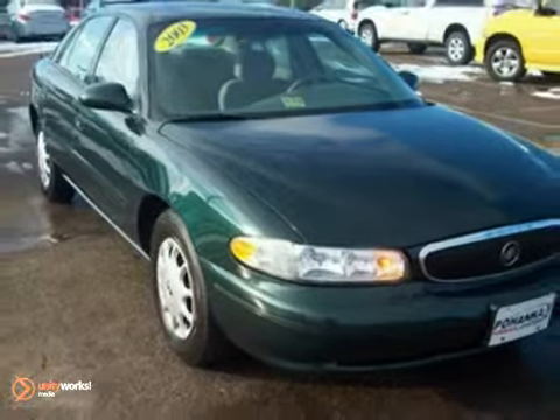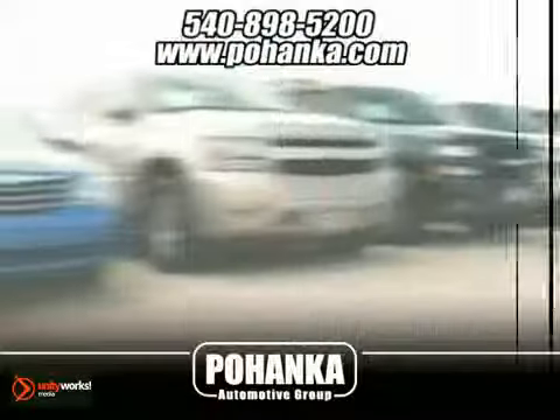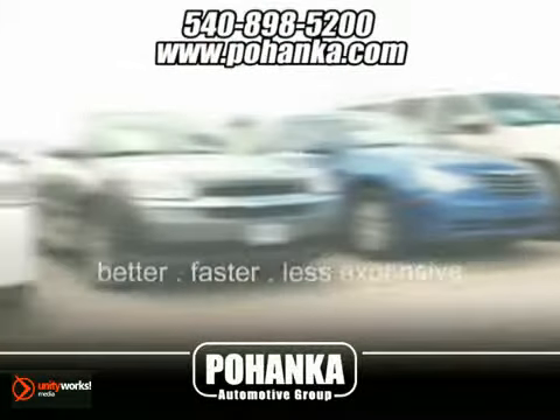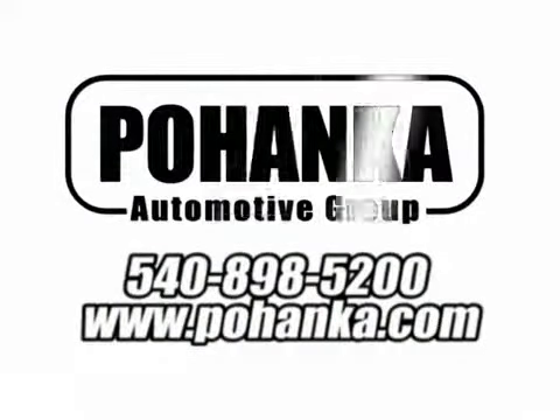Stop in for a test drive today. At Pohenka Auto Group, we get it right the first time. Discover a better, faster, and less expensive way to buy your next vehicle today at the Pohenka Auto Store nearest you.